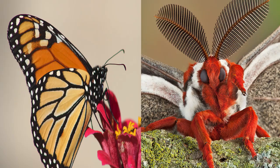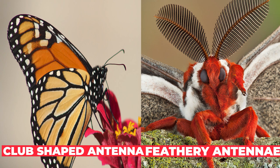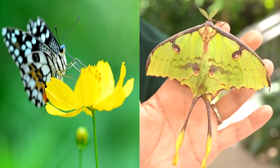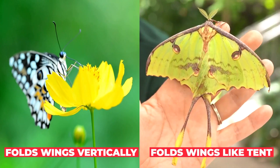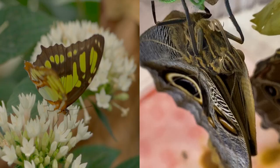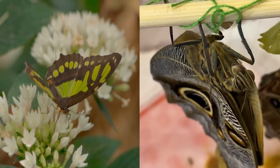One of the easiest ways to tell the difference between a butterfly and a moth is to look at the antennae. A butterfly's antennae are club-shaped with a long shaft and a bulb at the end. A moth's antennae are feathery or saw-edged. Butterflies tend to fold their wings vertically up over their backs, while moths tend to hold their wings in a tent-like fashion that hides the abdomen. Butterflies are typically larger and have more colorful patterns on their wings, whereas moths are typically smaller with drab-colored wings.